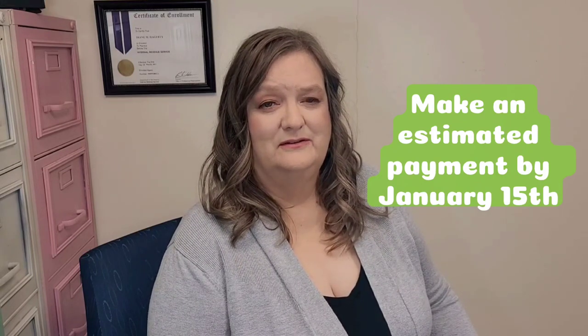If you are not paying in regularly on a salary, you should probably make an estimated payment by January 15th.